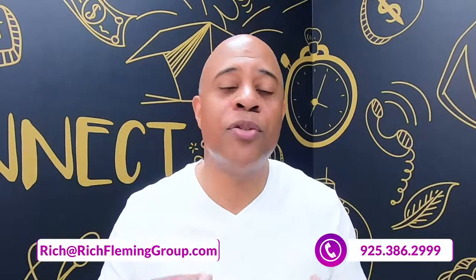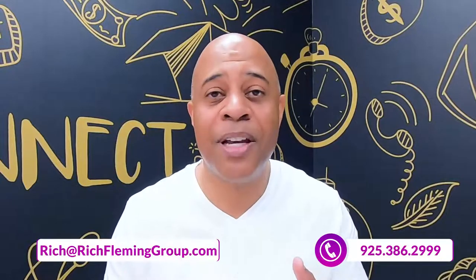So if you've got questions, you know what to do. Drop me a text, give me a call, send me an email. Because when it comes to helping you relocate to the San Francisco East Bay, I got your back.